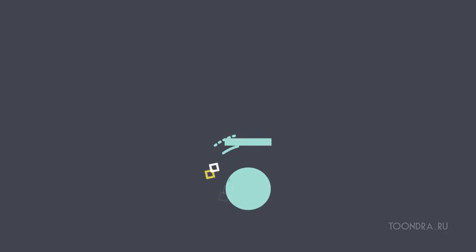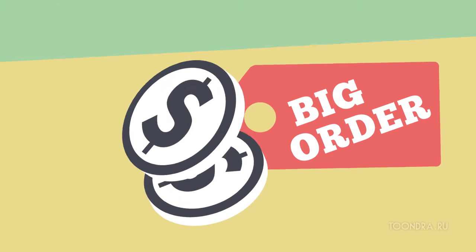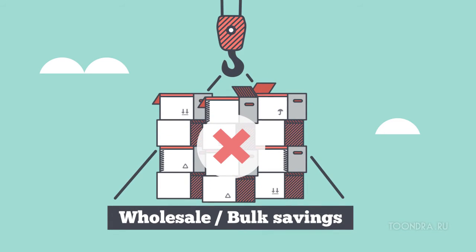You can, but here's the problem. You want to buy more, but your storage or warehouse is too small. Or maybe you don't have enough money in the bank for that big order, which means you lose out on bulk savings.